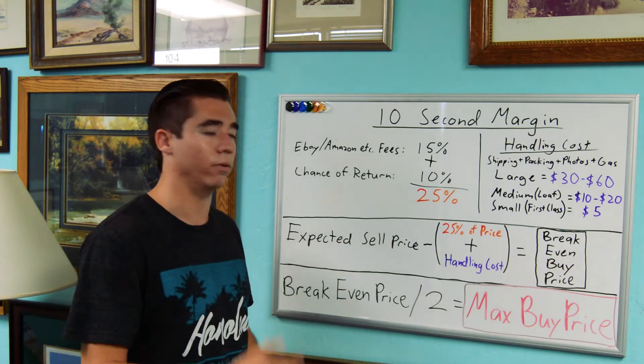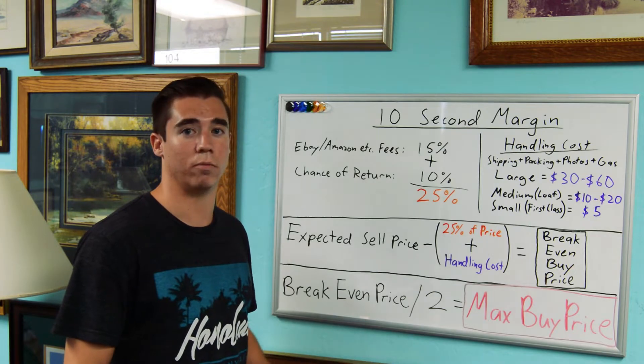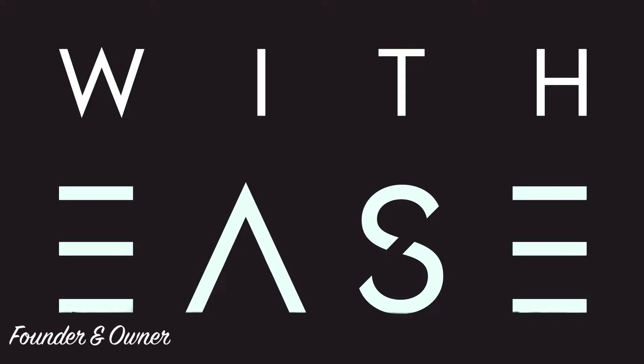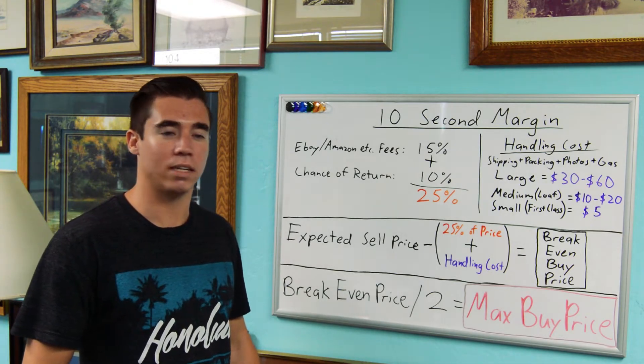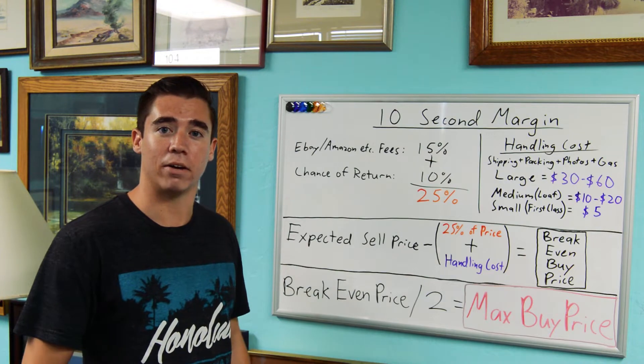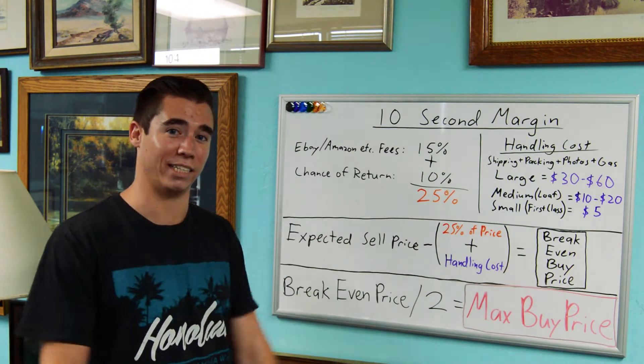Go through your equations and you know that you're never going to overpay for a product again. You got your margins, there's no more guesswork. Hi, I'm Tyler Braun, COO here at WithEase, and today I'm going to show you how to calculate your margins on the fly in under 10 seconds.